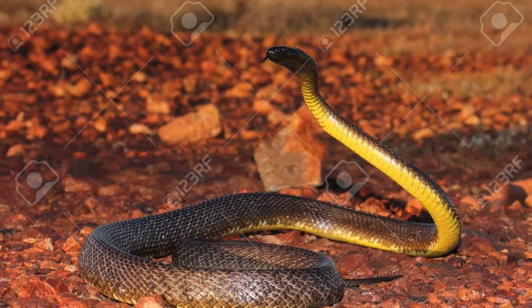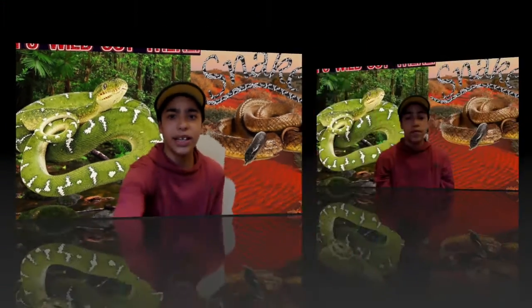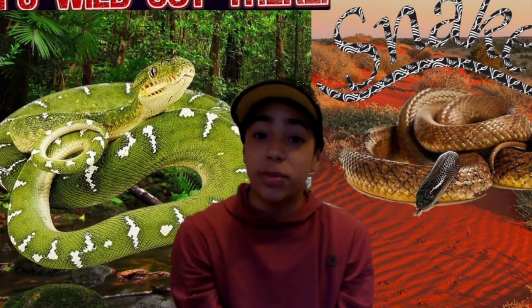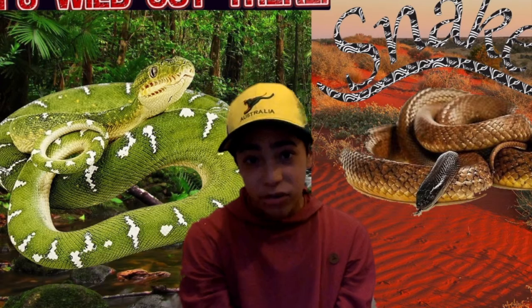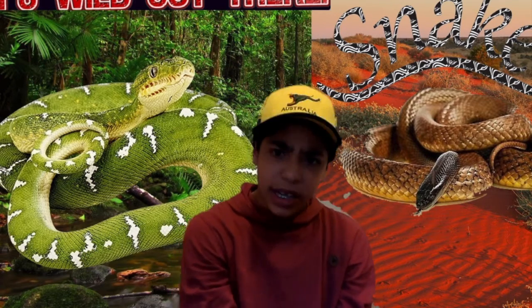From my previous video, my favorite animal is by far the deadliest snake on earth — the inland taipan behind me. Now the first thing I'm going to be talking about is appearances. As I'm sure some of you've heard, appearances can be deceiving, and that could not be more true for snakes.